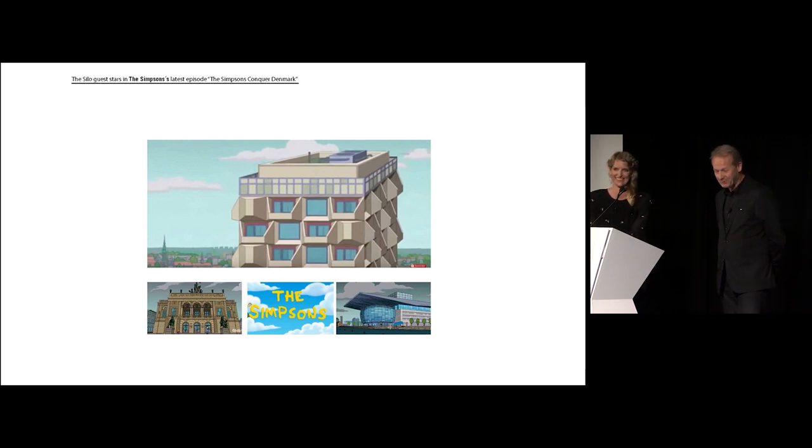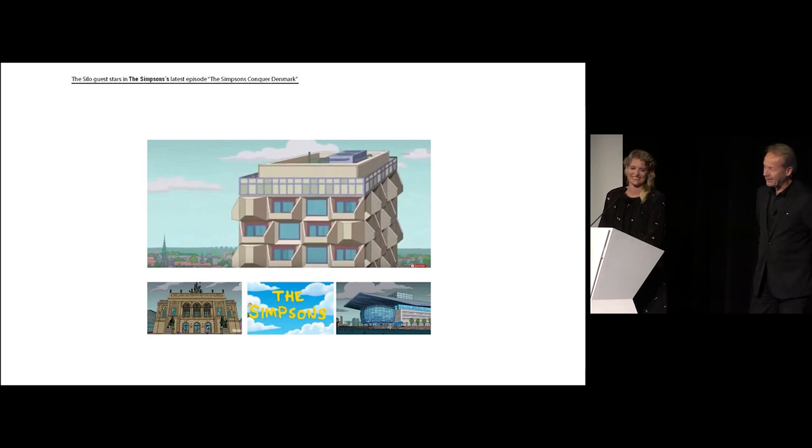We're fairly proud that as a small country we don't have many TV series, so we're happy to see American series. The last one to come out is called The Simpsons in Denmark, and there is a small picture of the Silo in it — so we're happy about that. Thank you very much, everybody.